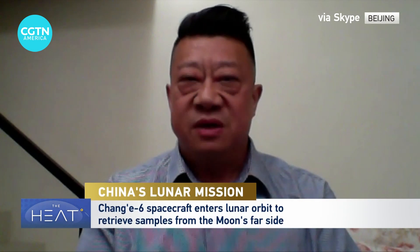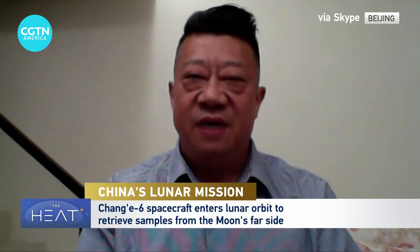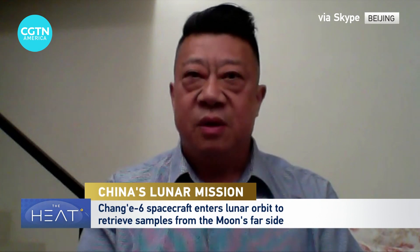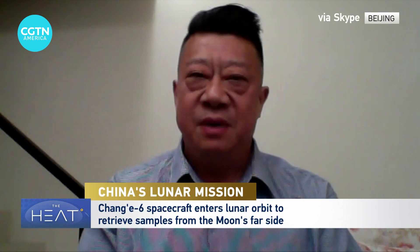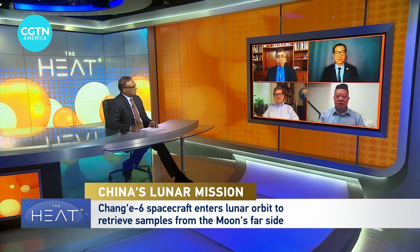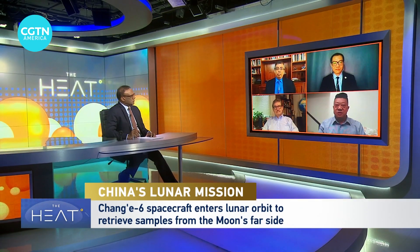Now we are witnessing Chang'e 6, based on the successful story of sample return of Chang'e 5. Chang'e 6, being a redundancy of Chang'e 5, has opened itself for multilateral international cooperation. We have reflectors from Italy, instruments from France, and also a piggyback from Pakistan. We also launched a relay satellite for communications so that this mission can be more successful.